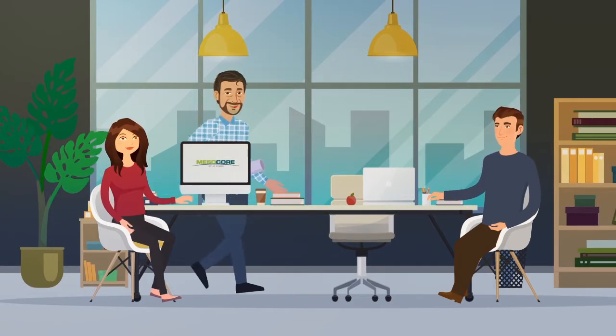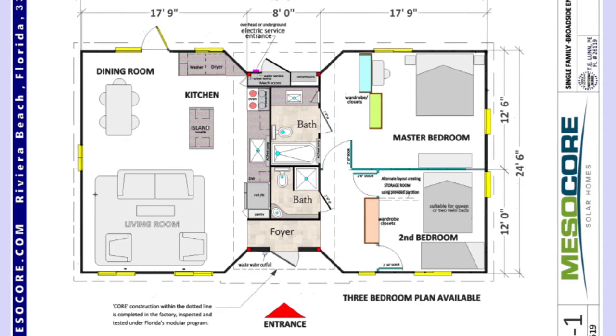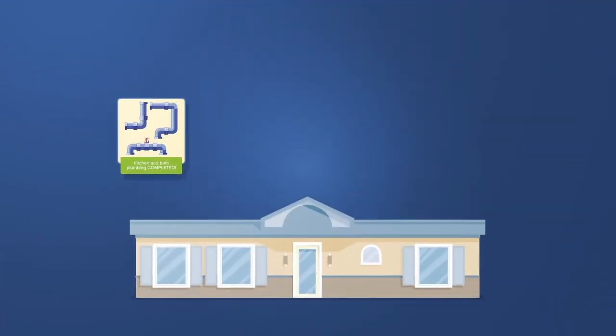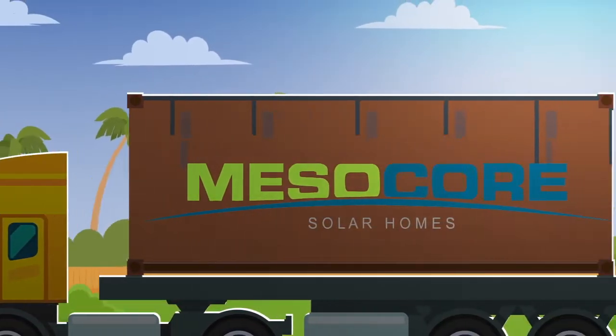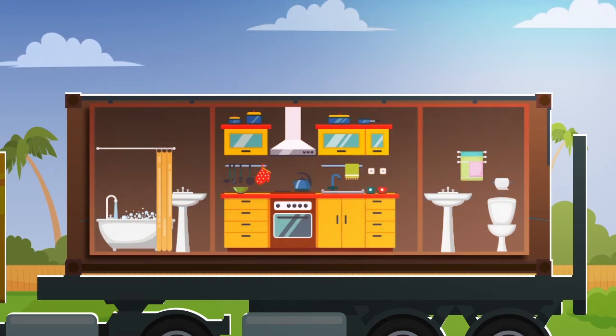Hi guys, I found a truly unique home. You are in for a surprise. It's called a MesoCore Solar Home. What's truly unique is that it's a hybrid construction system in which the plumbing, electrical, and technical parts of the house are completed in a factory, delivered directly to your home site in a single 20-foot container, and finished with precision prefabricated components, all included in the container.